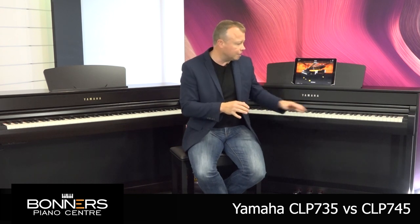The next difference is in the amplification system. The CLP735 has a stereo 30 watts per channel, so a total of 60 watts, and it only has two speakers. Whereas the 745 has 50 watts per channel and four speakers, so the sound is spread out and it's a more refined sound. It does sound more open and more spacious — it's a nicer amplification system overall.